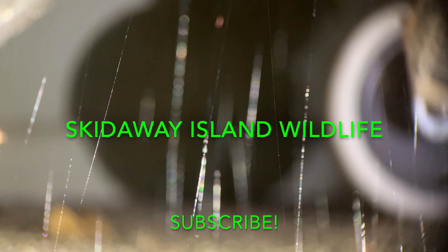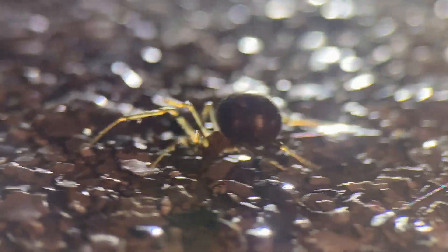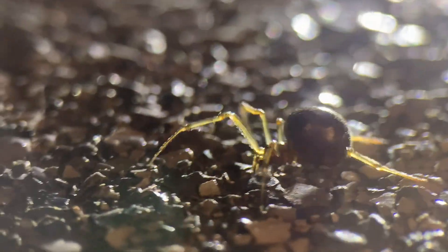Spiders are one of my favorite invertebrate groups. The way they spin their beautiful and deadly webs never ceases to fascinate. Recently, I discovered a very interesting and very adaptable species hiding right under my nose.